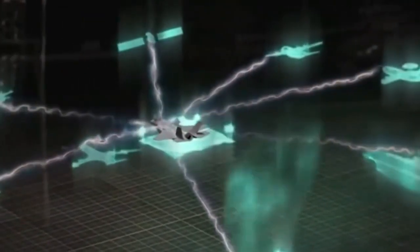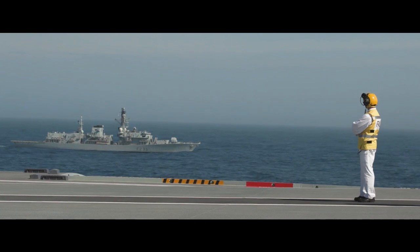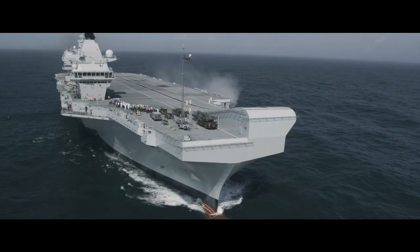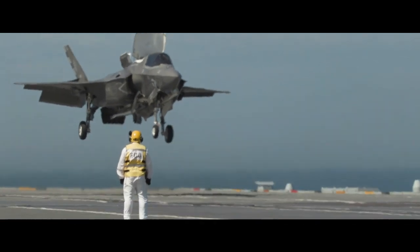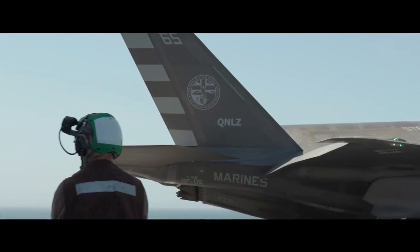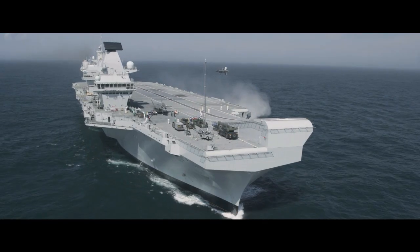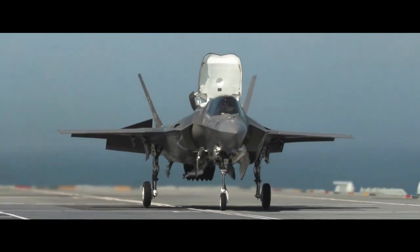So here it is, an F-35 Lightning II with impressive VTOL capability. This aircraft is one of the best examples of how technology continues to evolve in the military world. Hopefully, we can continue to witness exciting innovations in military technology in the future. Thanks for watching, and don't forget to subscribe to our channel to stay informed about the latest developments in the military world.